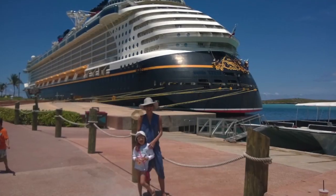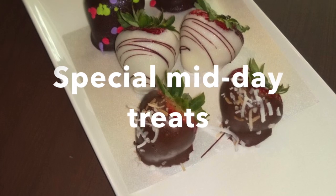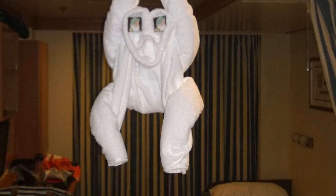Our three-day Bahama cruise was full of unexpected surprises, like the daily treats Disney Cruise Lines left in our room, and also the special care that Brian, our steward, made to arrange the towels and blankets in special formations.